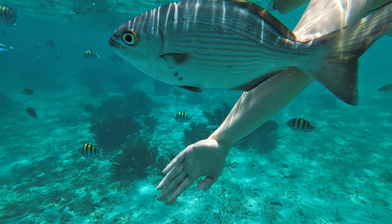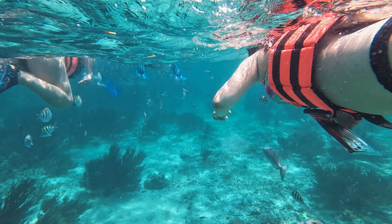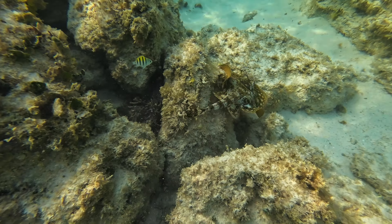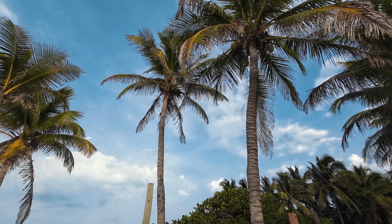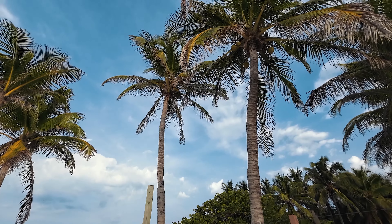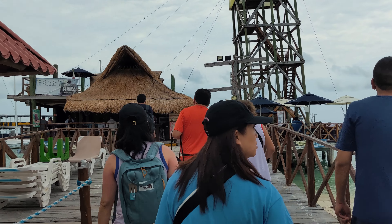Welcome to Isla Mujeres, a small island located off the coast of Cancun, Mexico. With its stunning beaches, crystal clear waters, and vibrant culture, Isla Mujeres is the perfect destination for a relaxing getaway. Join us as we take you on a two-day journey exploring this beautiful island.